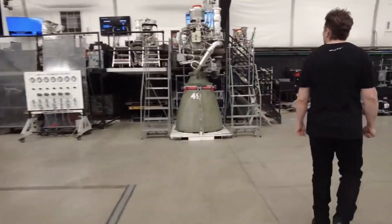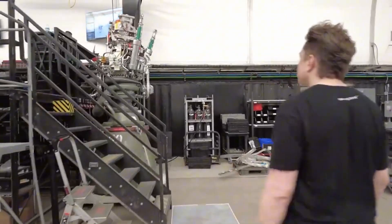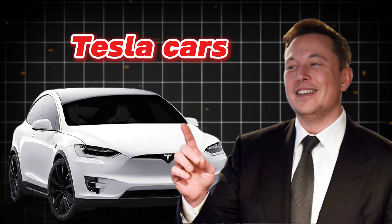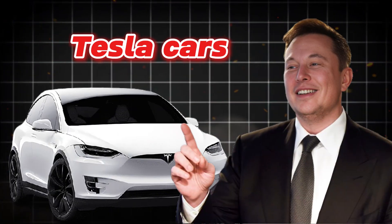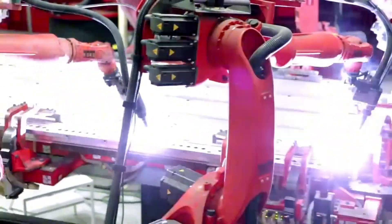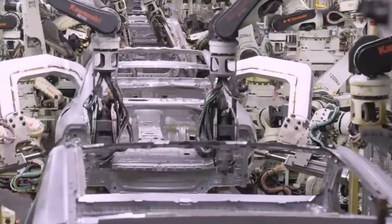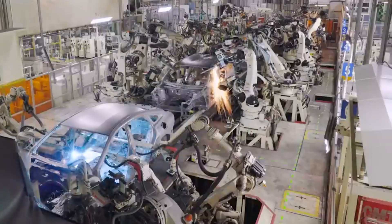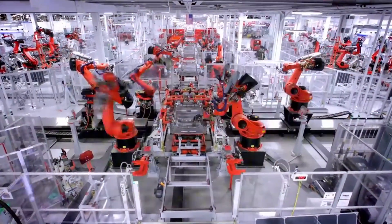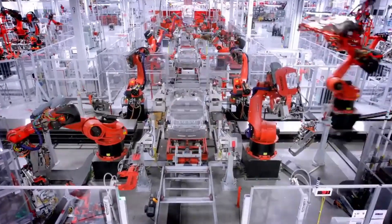Star Factory production is different from the traditional moving assembly line created by Henry Ford over a hundred years ago. On a moving assembly line, a product moves down a conveyor belt and is gradually attached to more and more things until it is finished. Elon knows from building Tesla cars that the old system could be a lot better.